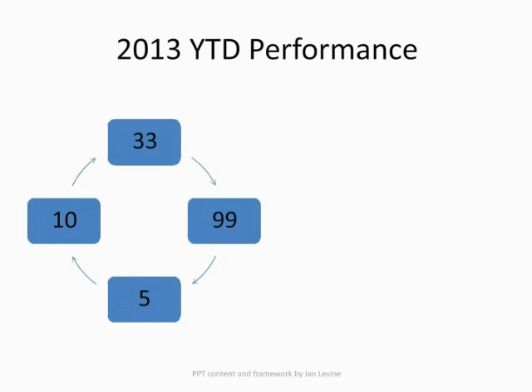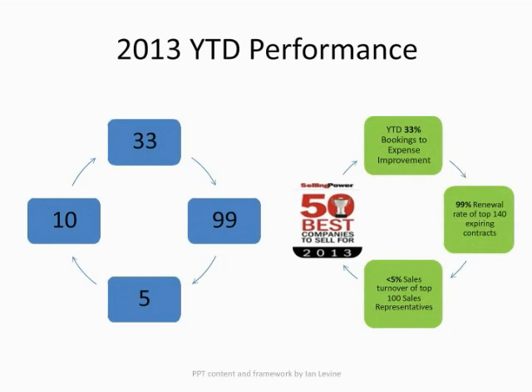I thought I'd share a couple of the metrics we look at year over year to see how we're improving our sales effectiveness. You see on the slide the numbers 33, 99, 5, and 10. 33 represents a 33% year-over-year improvement in bookings to expense for the sales team — I believe this is one of the best metrics for measuring this type of program. 99 represents a 99% renewal of our top 140 contracts in 2013. 5 represents turnover of only 5 people of our top 100 sales reps in 2013. And 10 is the place we came in on Selling Power Magazine's latest ratings of the top companies to sell for in North America, including companies of all sizes and in every industry.